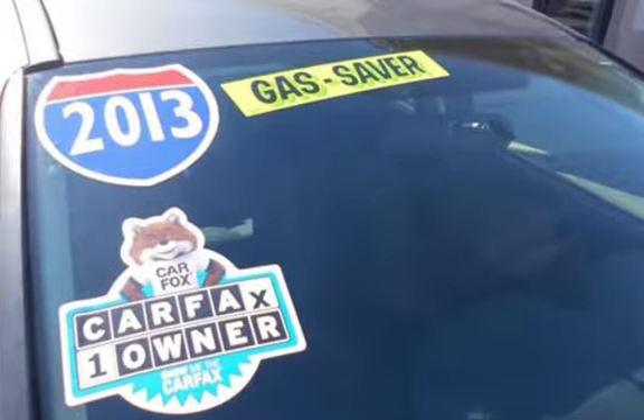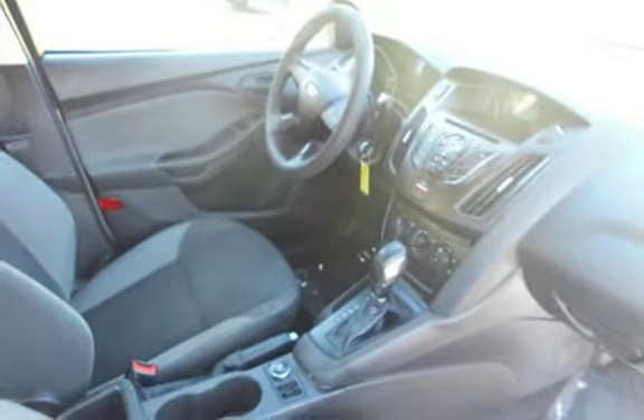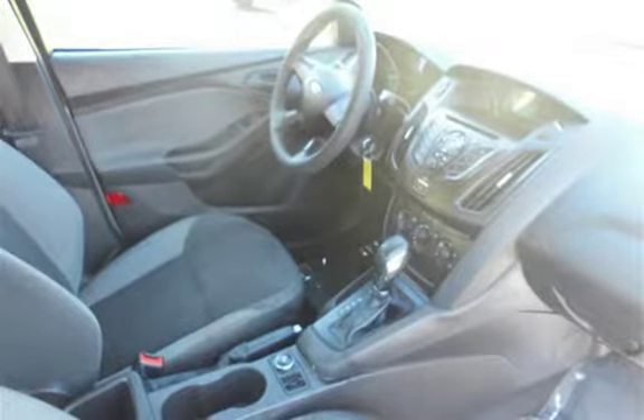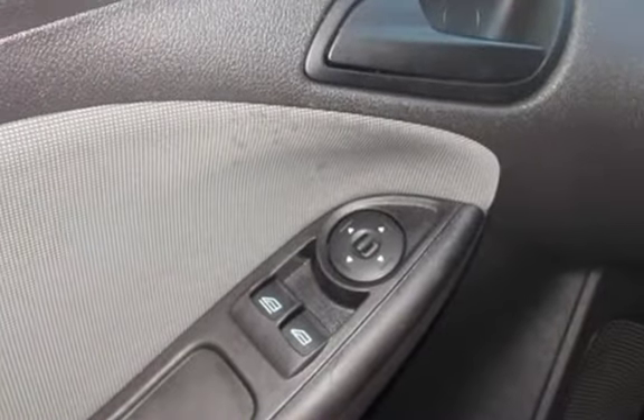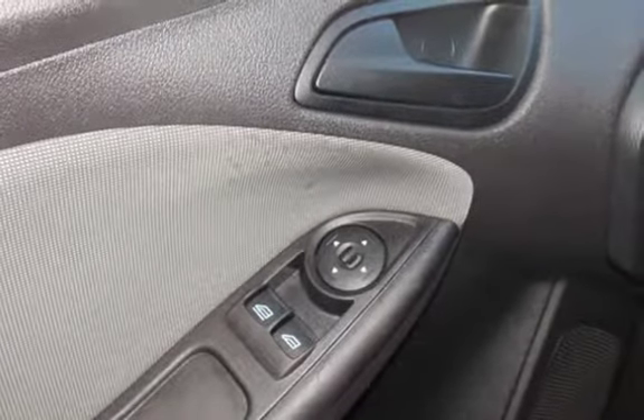This Ford has less than 58,000 miles on the odometer. Estimated fuel economy for this vehicle is 26 miles per gallon in the city and 36 miles per gallon on the highway. This vehicle is in excellent overall condition.